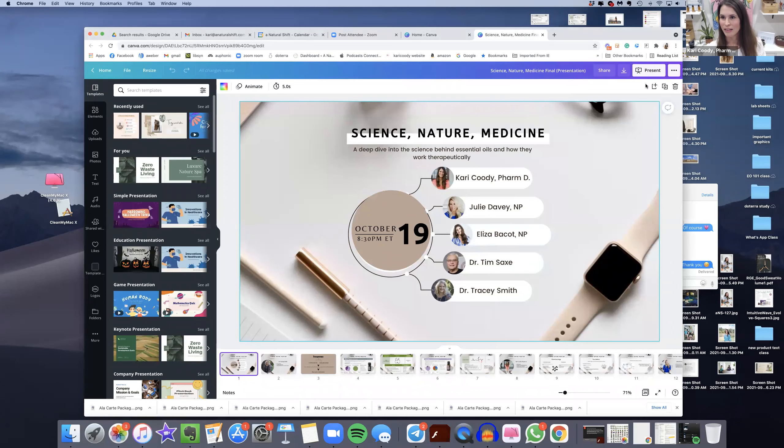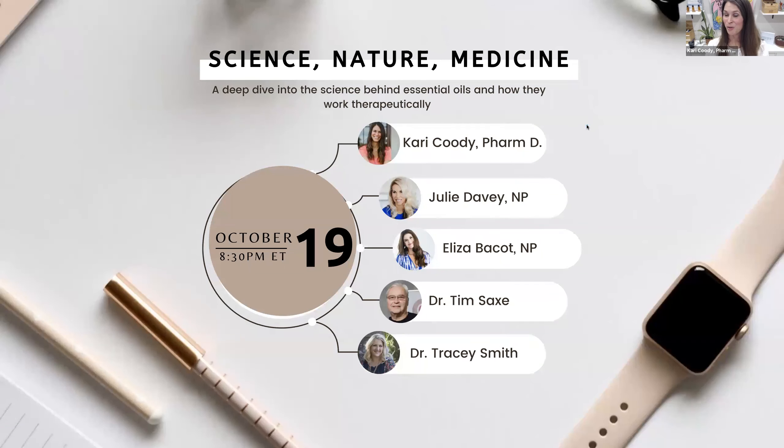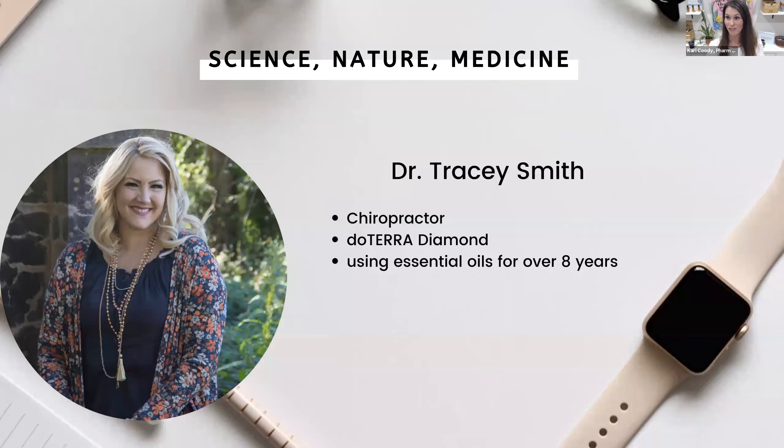Before I do that, I'm going to make sure that our last panelist can turn on her camera, and I'm going to share my screen and have a PowerPoint. So many of you are very excited to learn more about the science behind essential oils. We've got a great lineup tonight of different medical providers from different backgrounds and specialties. I'm going to introduce our first speaker tonight, Dr. Tracy Smith. She is a chiropractor, a doTERRA diamond, and she's been using essential oils for over eight years. She's going to give us a great intro to the science behind essential oils.